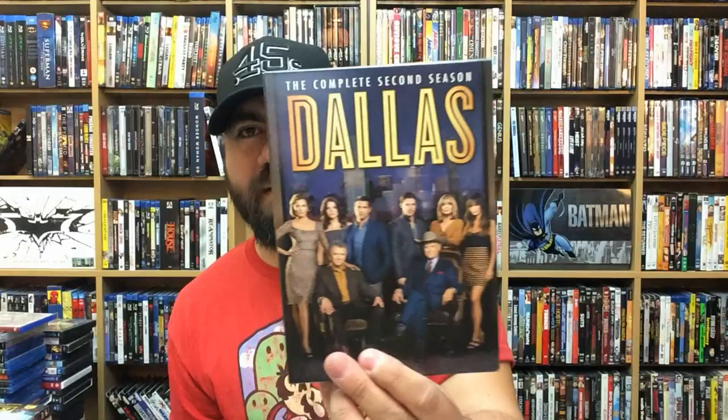Dallas: The Complete Second Season — I really enjoyed it. I remember my mom used to watch Dallas a lot when I was a kid. I actually really enjoyed this revival of it. Unfortunately, Larry Hagman passed away because I thought he was a fantastic J.R. and continued that character really, really well.